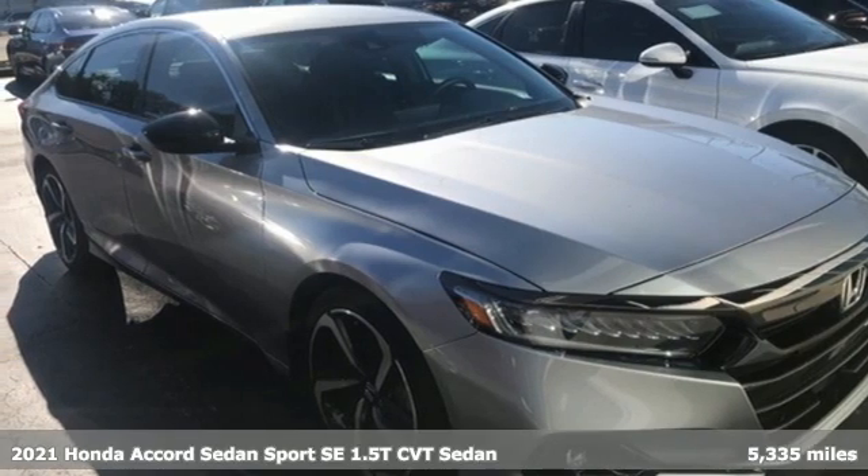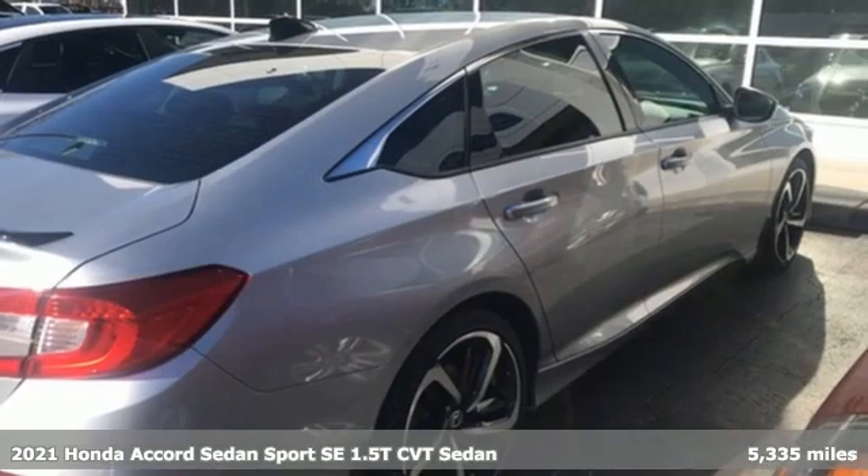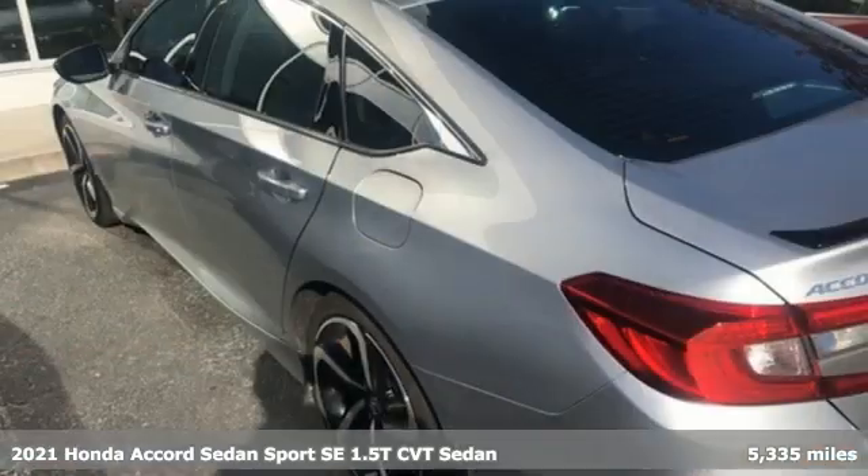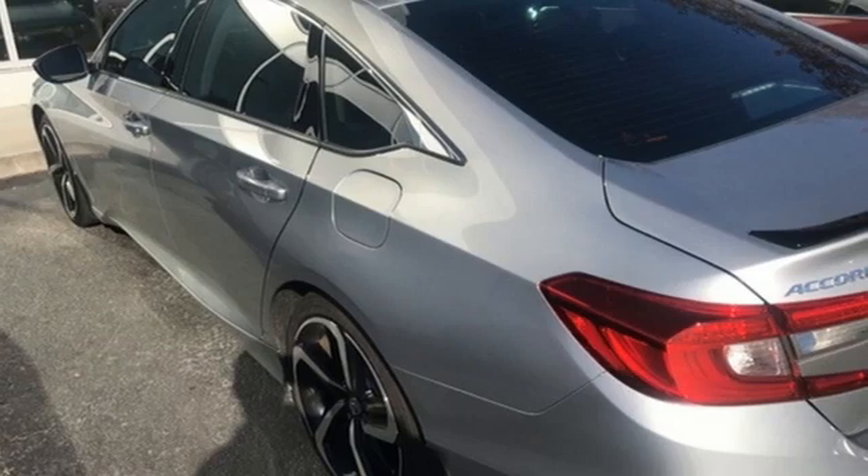Here's a 2021 Honda Accord Sedan. Honda's flagship car isn't just a vehicle, it's a legacy. It comes with the features you need and better yet...